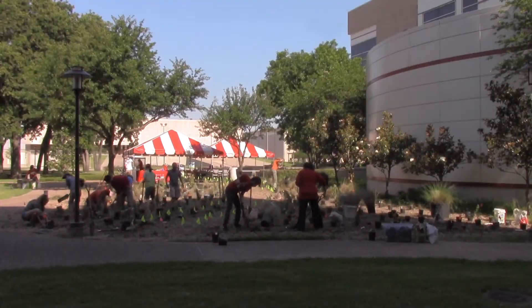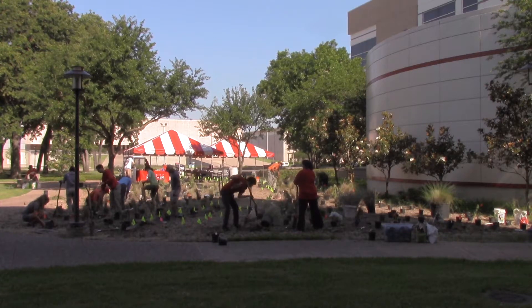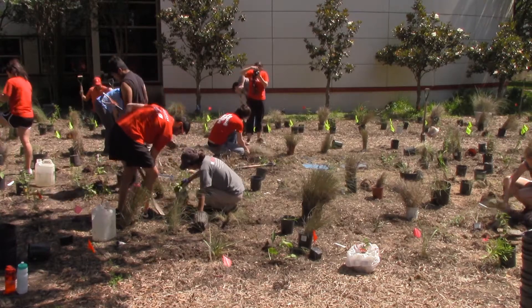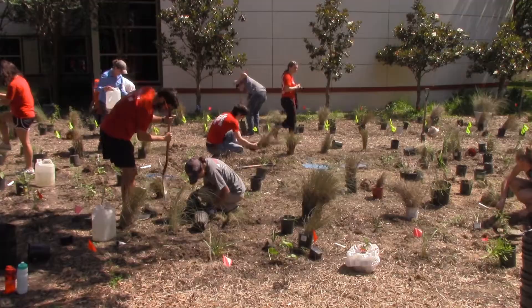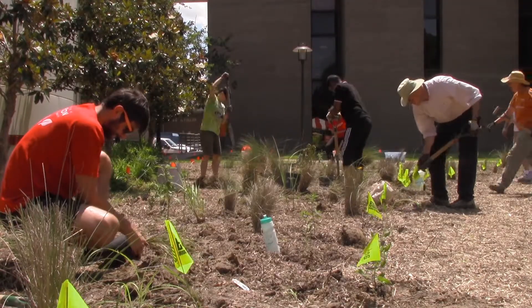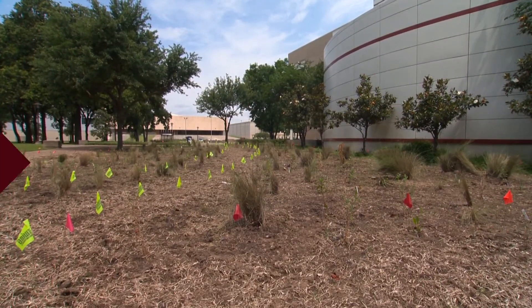The prairie is not only nice scenery, it's also good for the environment. The more habitat that we have, we're decreasing the urban heat island effects so we can have cooler temperatures in Houston. We're decreasing stormwater runoff, which is on a lot of Houstonians' minds right now with the floods we've been having this last year. And it gives students a place to conduct research right outside their classroom.